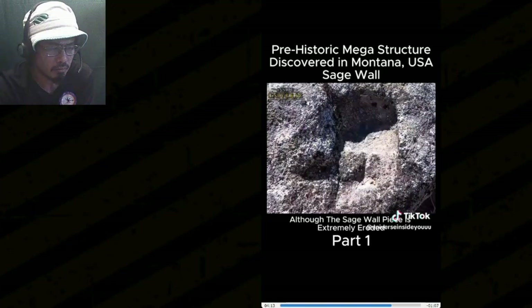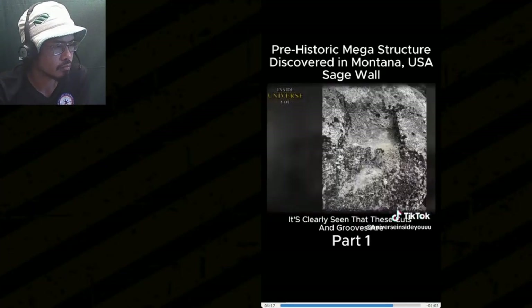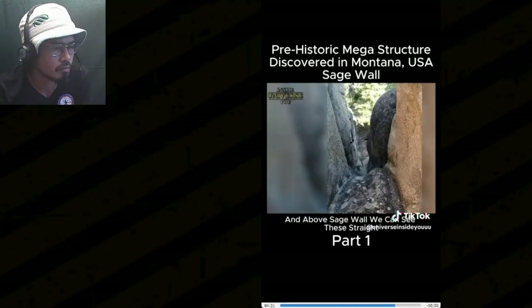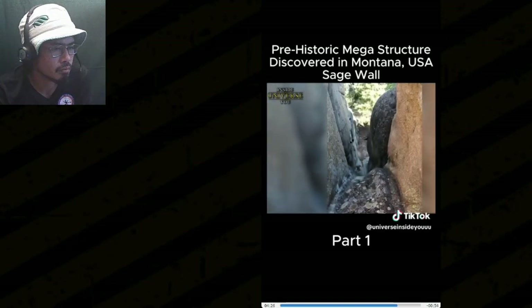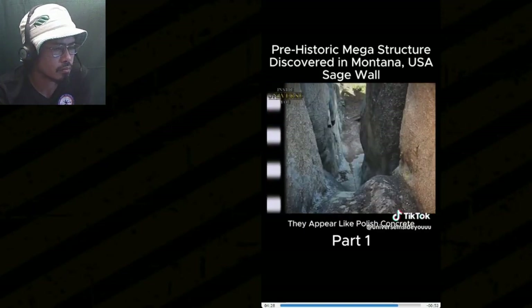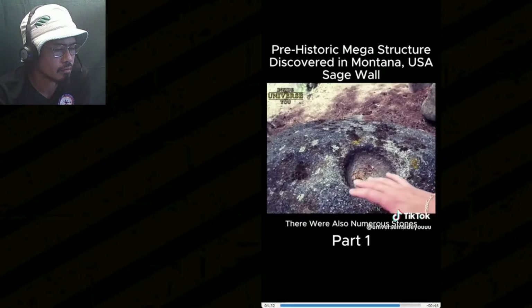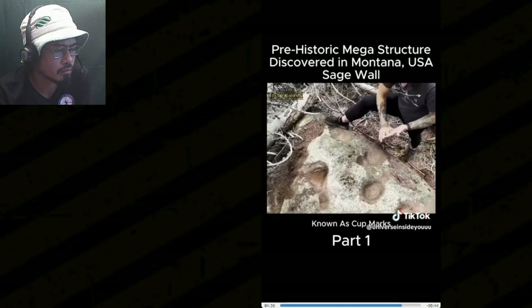Although the Sage Wall piece is extremely eroded and barely visible, it's clearly seen that these cuts and grooves are artificially made. Above the Sage Wall, we can see straight smooth-form chutes that flow down the side of a mountain. They appear like polished concrete and could have been used as water channels. There were also numerous stones with a variety of round cavities on their surface, known as cup marks.